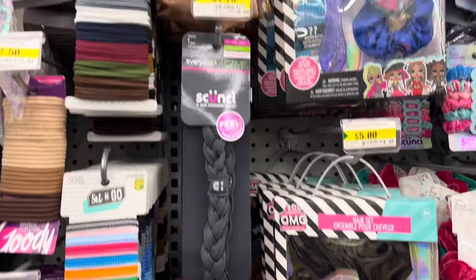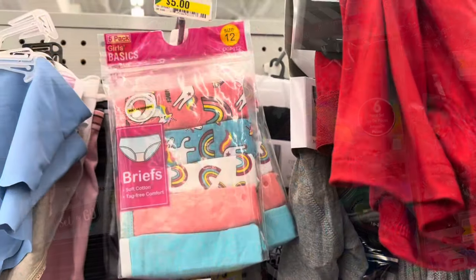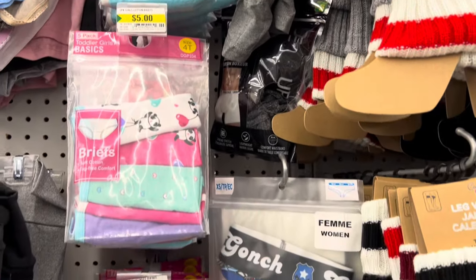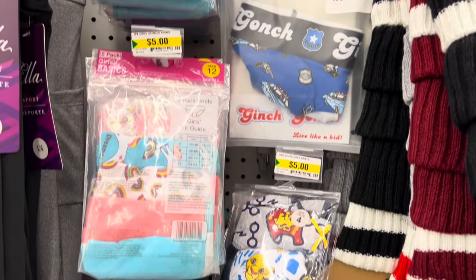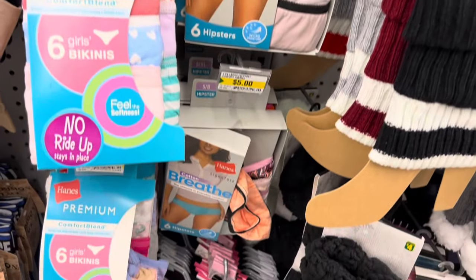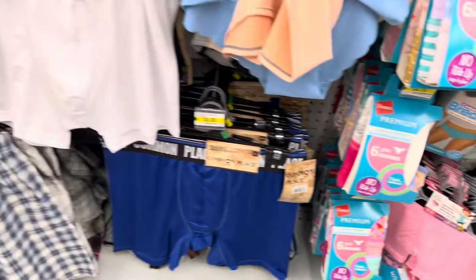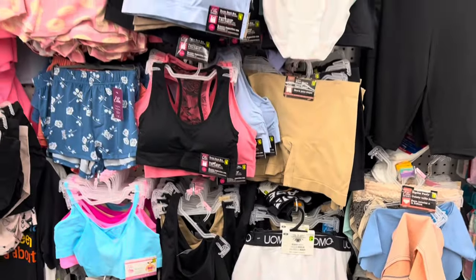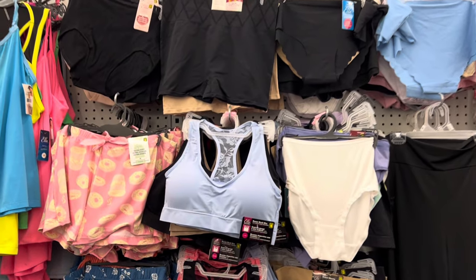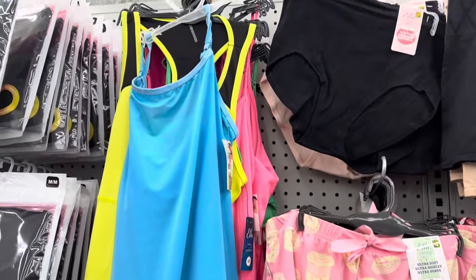In the hair section, they had these cute scrunchies and Goody headbands. In the underwear section, they had lots of cute underwear for boys, girls, men, and women — I'll show you all of those. I especially thought these little sleeper shorts were so darling, with the little coffee and donuts on them. And they had some shirts as well.